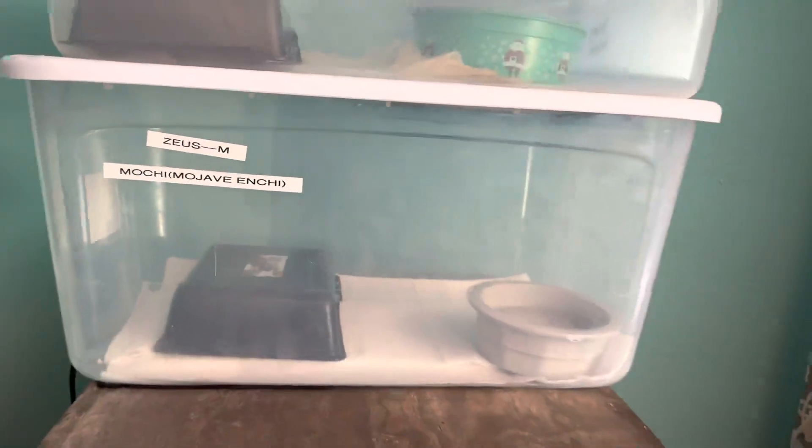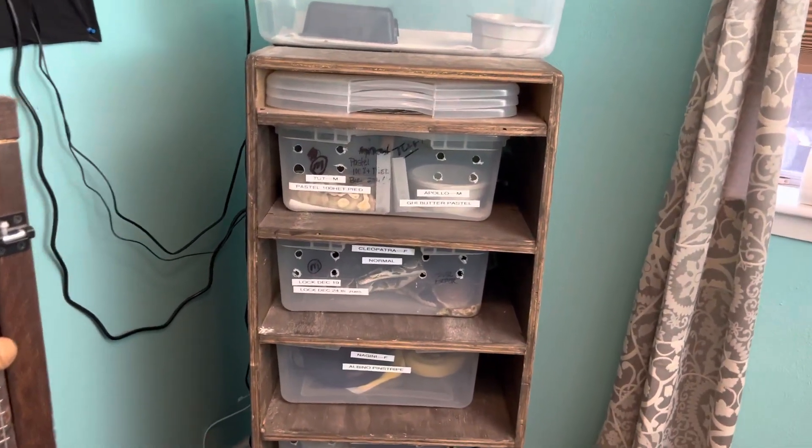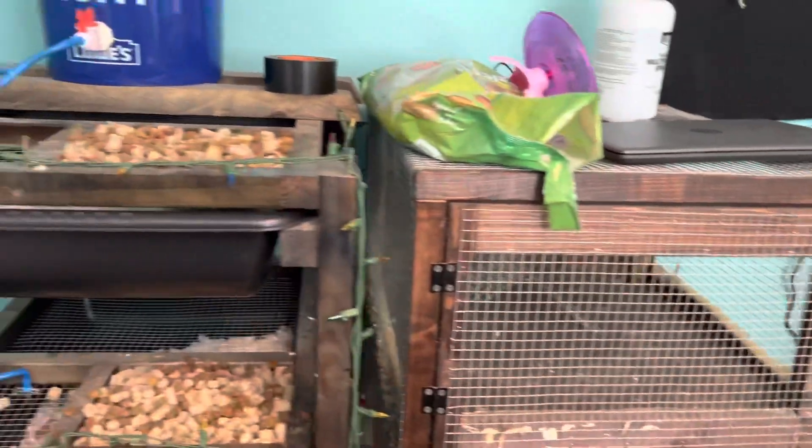I did just have Zeus in there for three days and didn't come in here to check on him, so we could have had a lock — we might not have. We'll find out. All right fellas, until next time — Dragos Pythons.